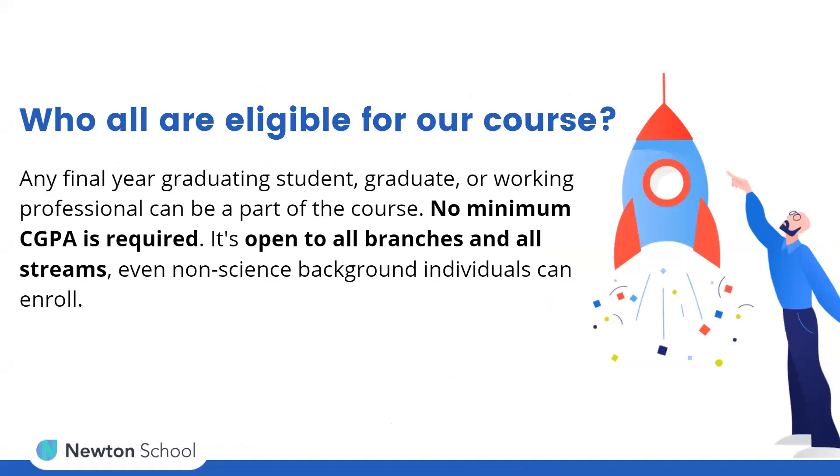A very basic major question that comes is: who all are eligible for our course? The course is designed for any student who is in their final year of graduation, somebody who's already a graduate, or a working professional. There are no minimum CGPA requirements and the course is open for all branches across all streams. Even somebody from a non-science or a non-technical background can enroll in the course.